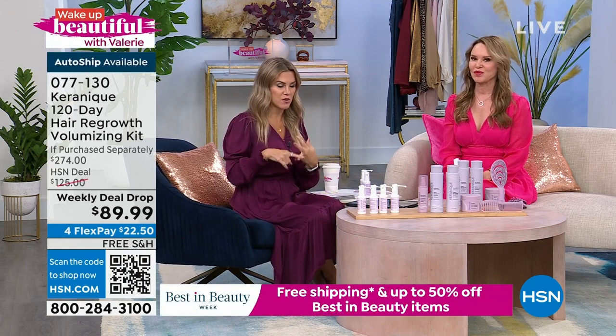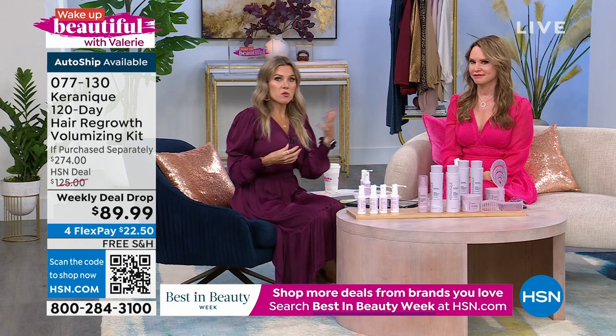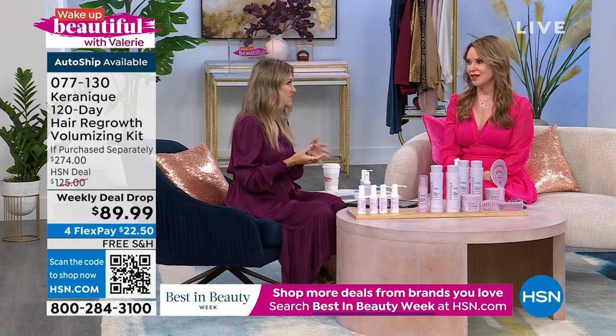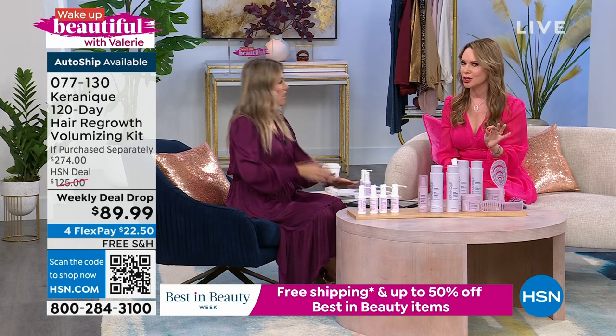Who doesn't want that — thicker, fuller, healthier, shinier, more body, and keeping the hair in your head, protecting it and preventing hair loss? I want to dive into what makes us all a little emotional when we start noticing — maybe we've seen it on friends or parents — the thinning hair problem doesn't just happen overnight. And in fact, once you start realizing you are losing hair, over 50% of your hair is already gone.